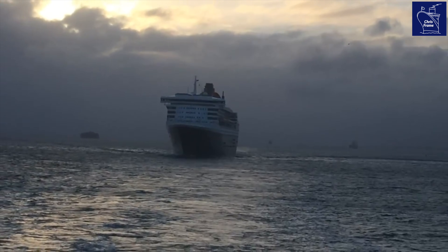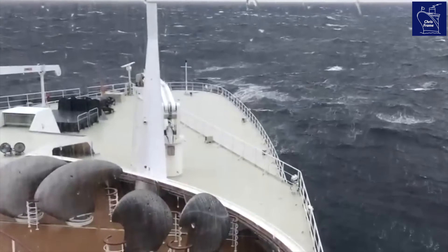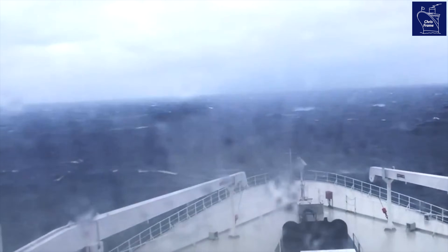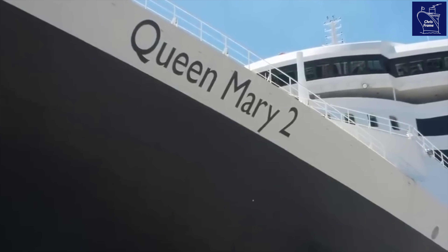Queen Mary 2 is the only ship that regularly transits the North Atlantic Ocean. This route requires the ship to be able to handle rough and stormy weather that the Atlantic is known for. As the first true transatlantic liner to be designed in a generation, Stephen Payne says that looking back at the success of liners of the past was essential in designing Queen Mary 2 for the future.